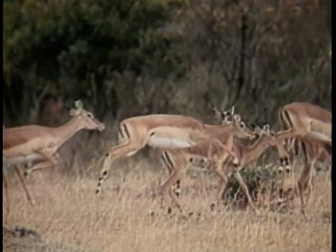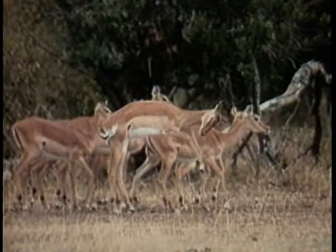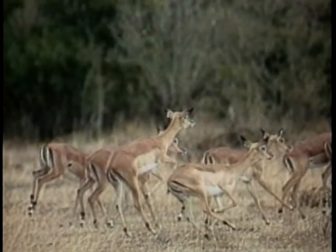If you don't have a motor drive or a winder, you're very often taking the camera away from your eye and losing your focus or the point of interest in your shot.